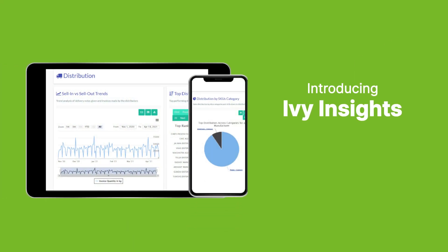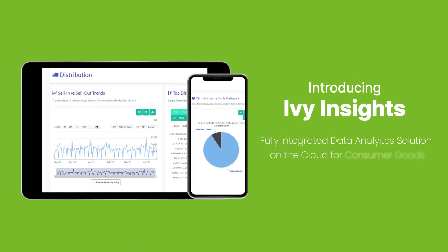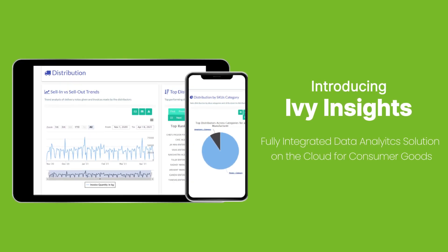Introducing Ivy Insights, a fully integrated data analytics solution on the cloud for consumer goods.